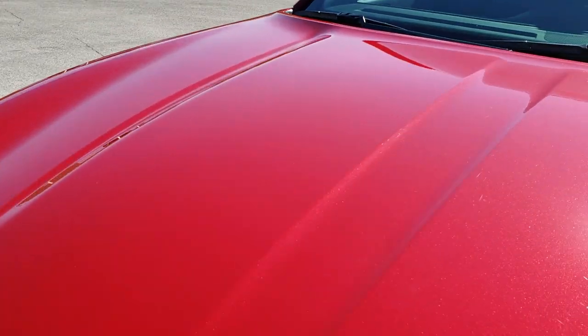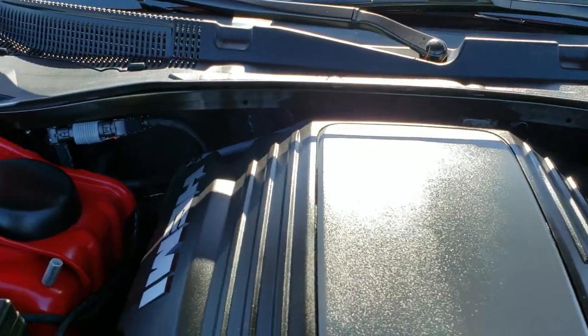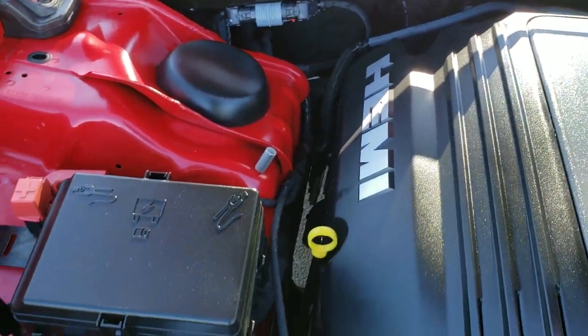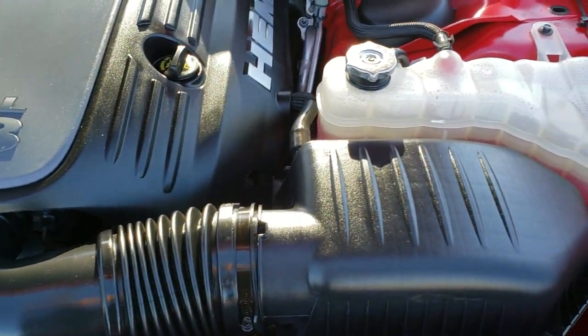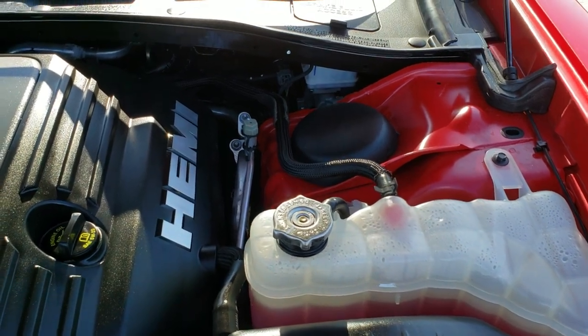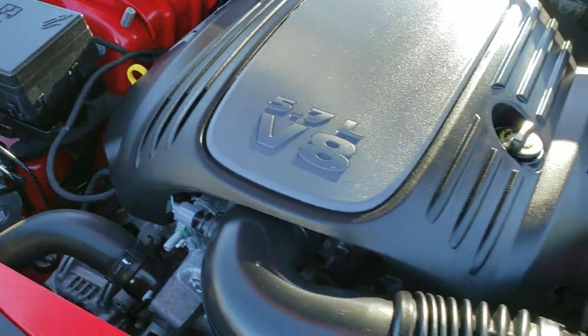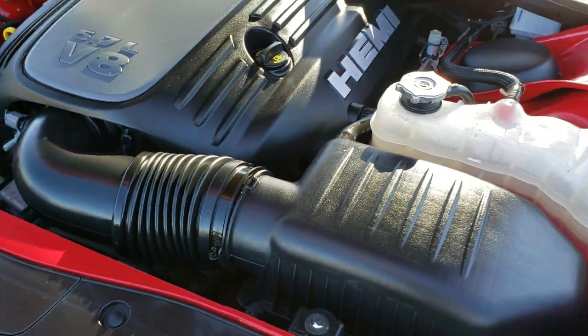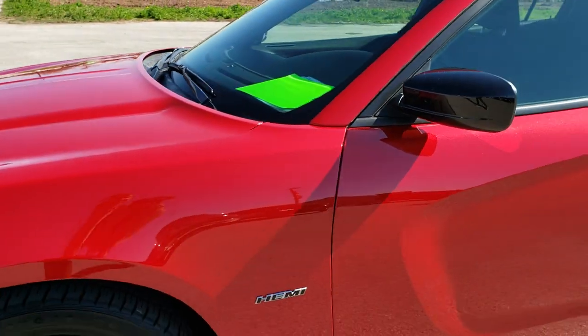I'd personally like to thank you for checking out the video today. Hopefully from this HD video you'll have been able to tell just how clean this car is, inside and out. Under the hood we have the legendary 5.7 liter V8 Hemi motor — 370 horsepower. This car has been fully safety inspected. It has a fresh oil and filter change, all fluids have been checked and topped off, and the car has been gone through mechanically — 100% ready to go.